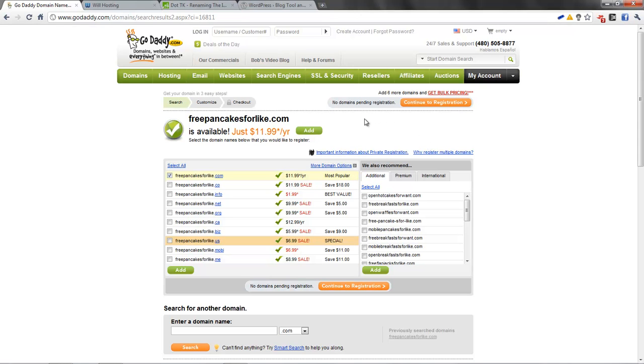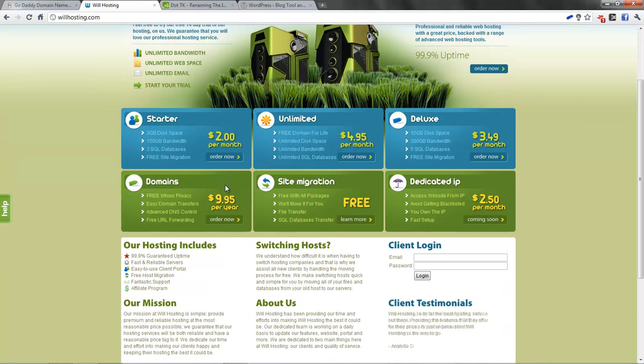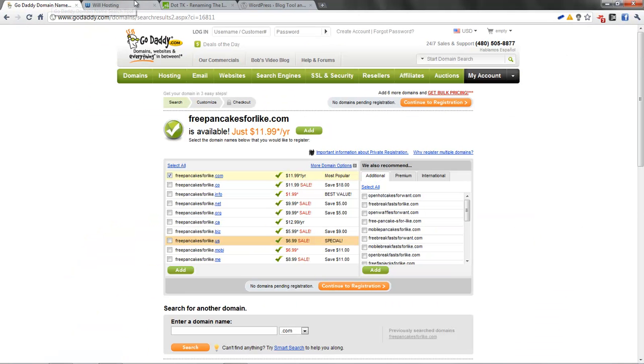You want private registration, because otherwise people can see your address and you just don't want that. You can get private registration from GoDaddy, very cheap. But what I've actually found lately is that I'm thinking about registering a domain name with Will Hosting, because they have free WHOIS privacy — so private registration — and DNS control, which is domain name system control. You can use it for email forwarding for free, and it's $10, so it's a lot cheaper. But if you want to use GoDaddy, the link will be in the description.